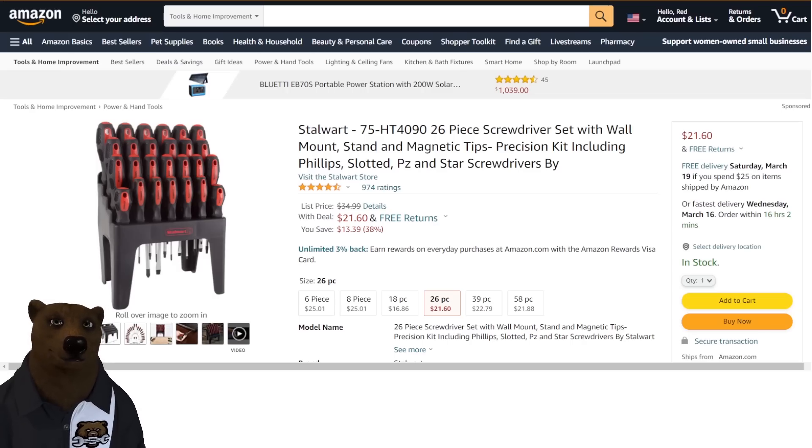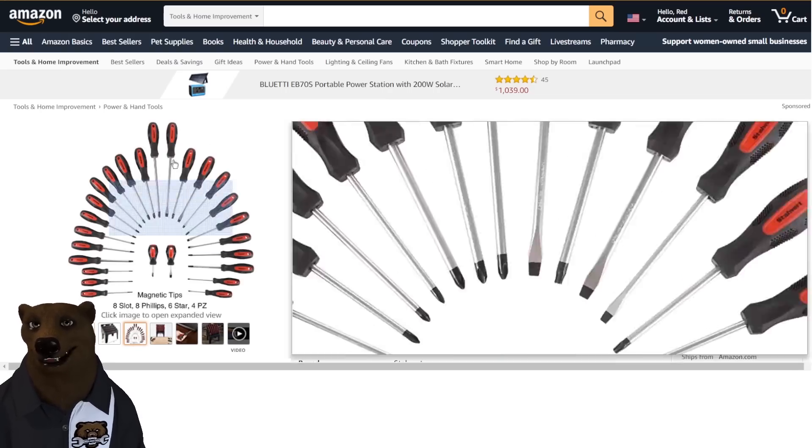The Stalwart screwdriver set — this is not a top-of-the-line set, but it's a great little benchtop set so you always have the screwdrivers you need at paw, ready to go. $21.60, and it's a nice, full, complete set.